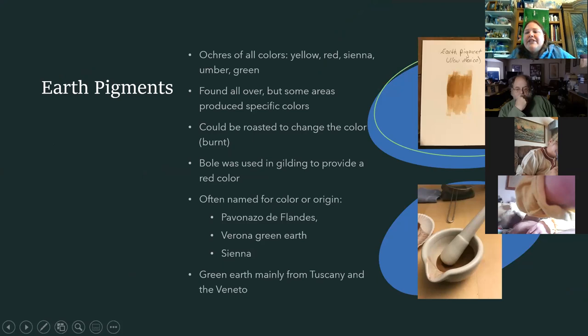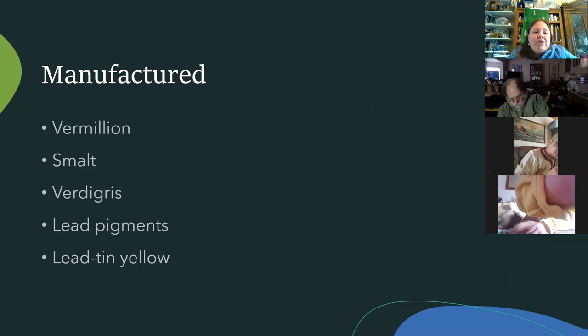If you hear ochres, sienna, or umber, those are all earth pigments — they were just dirt. Find your prettiest dirt, dig it up, take all the organic matter out, and you'd have a beautiful pigment. You could even find green earth colors, mostly in Italy. They also had Armenian bole, used both in gilding and in gesso, and as a pretty red color. You could change the color of umber or sienna by roasting it — that's where burnt pigments come from.